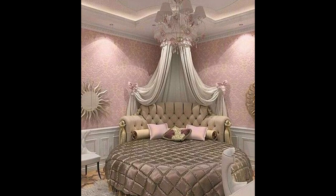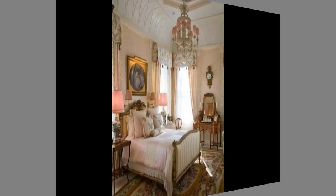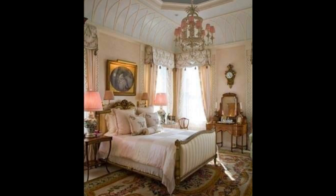A boudoir is a woman's private sitting room, usually between the dining room and the bedroom, but can also refer to a woman's private bedroom. The term derives from the French verb boudoir, to sulk or pout, or adjective boudoir, sulking. The room was originally a space for sulking in, or one to put away or withdraw to.